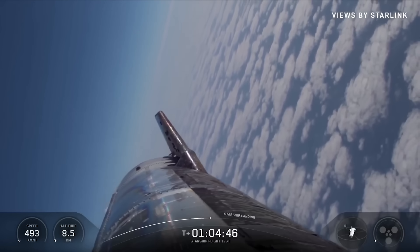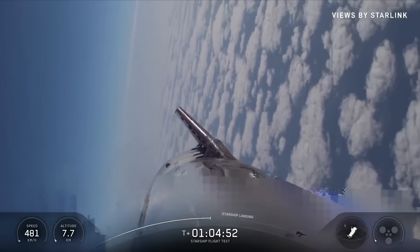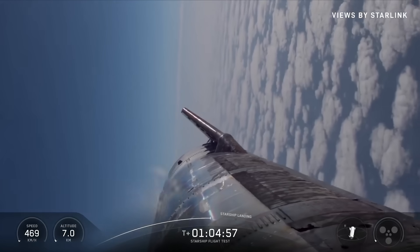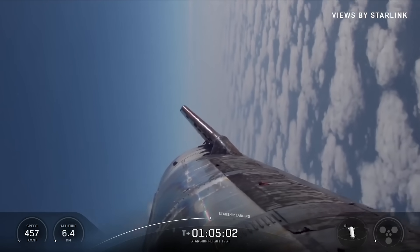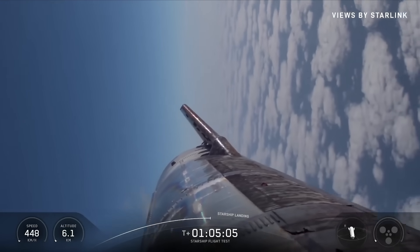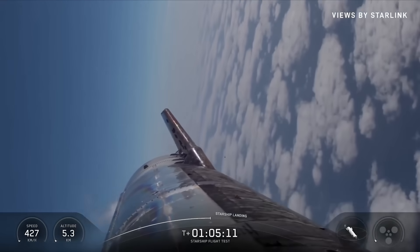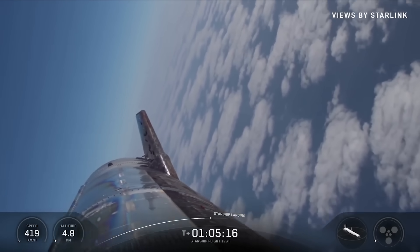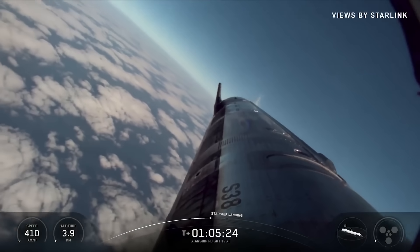Seeing all three center engines have entered the chill phase. Less than a minute to go. The ship is making its turn for final approach — this kind of aggressive final turn that would essentially position it so it's right behind the launch and catch tower.